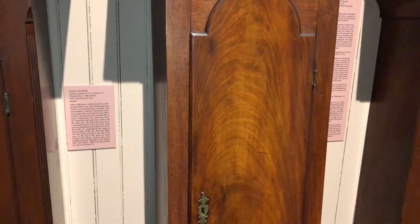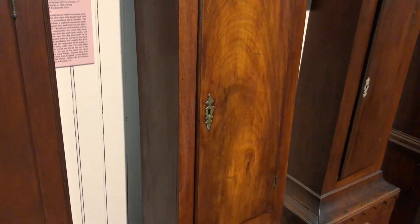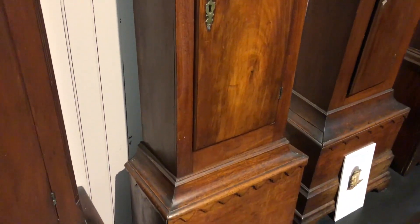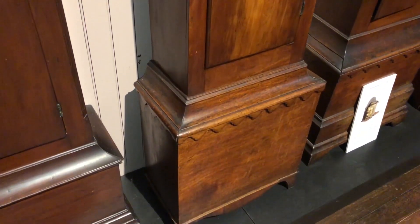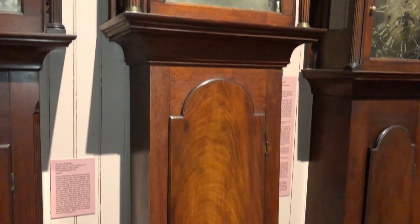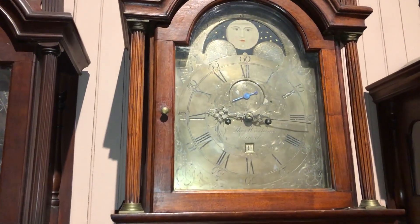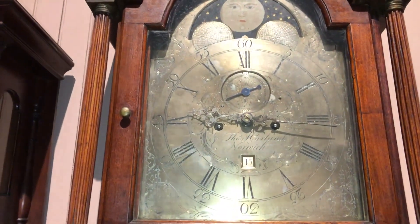Another fun fact is that back in April of 1776, Christopher Leffingwell played host to the one and only General George Washington when he was on his march from Boston to New York. Although Washington did not sleep over at Leffingwell's home, it is possible that he might have used this clock to tell the time. Thanks for tuning in, and we'll see you again next time.